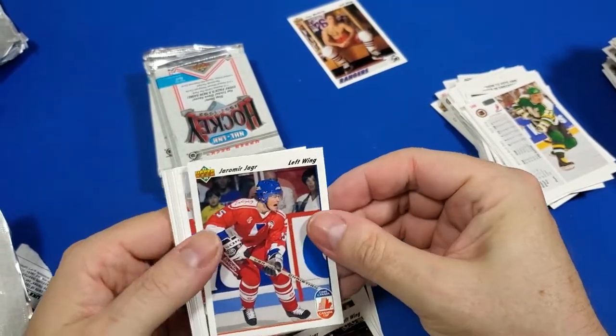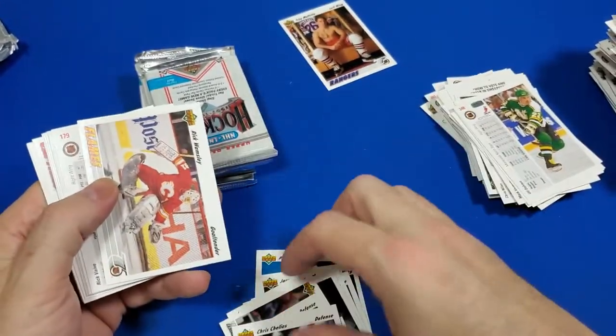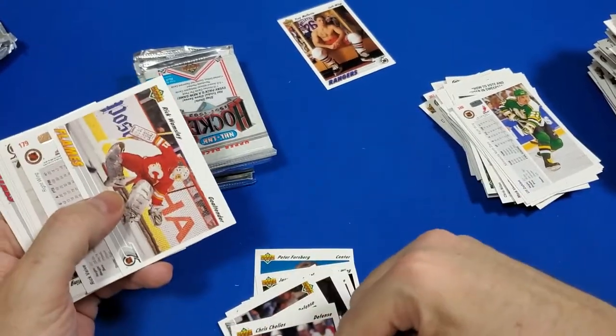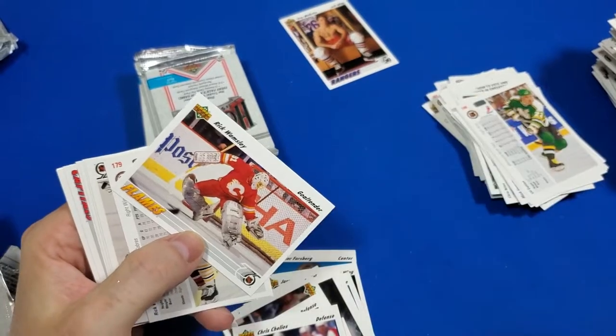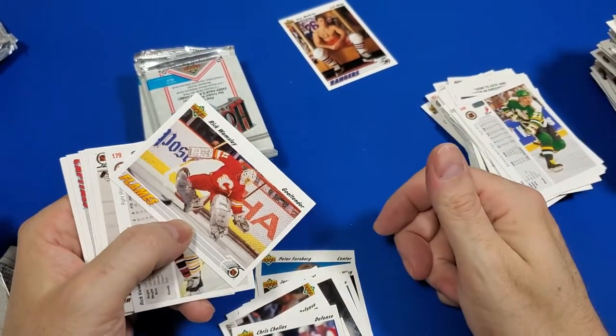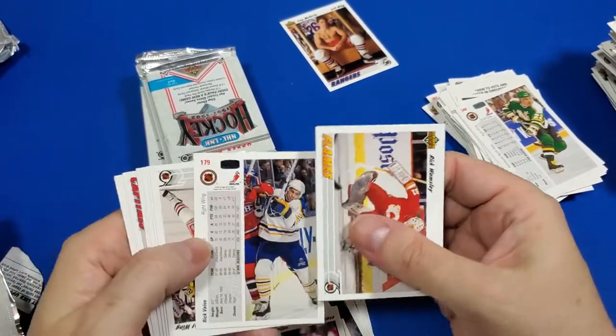Oh, there's Jaromir Jagr — left wing, on the Canada team. Sweet. Chris Chelios. So all of those Canadian and American teams — I think that's how they had it set up. This is USA. Where's the jersey? It's Canada Cup. Oh, it's Canada Cup cards!